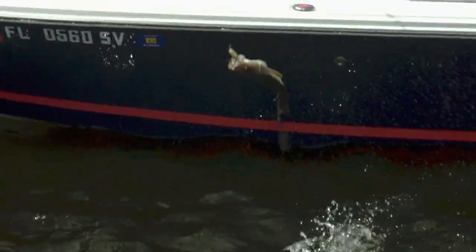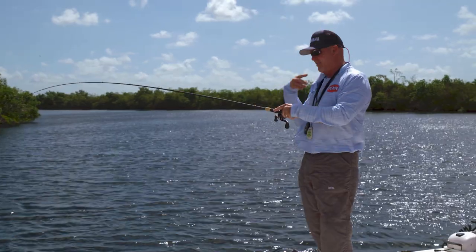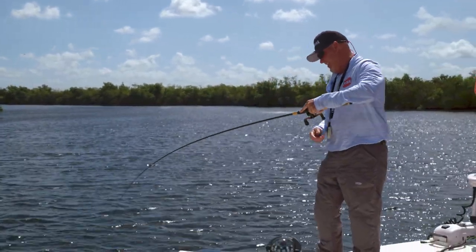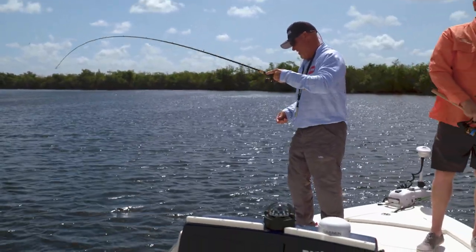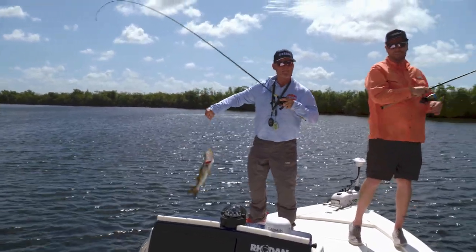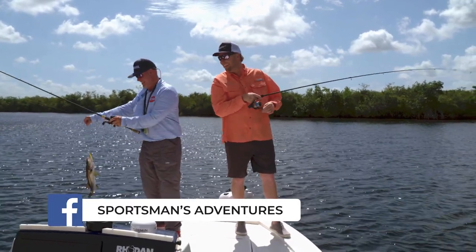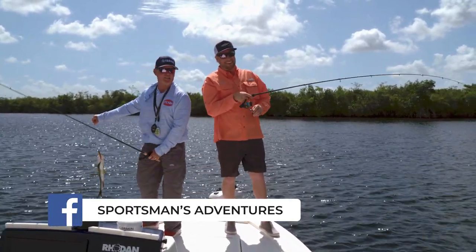There we go — look how that's right across his face. Got a chartreuse mustache. Double snook! Double long shorties — these are Murphy size, little shorties.